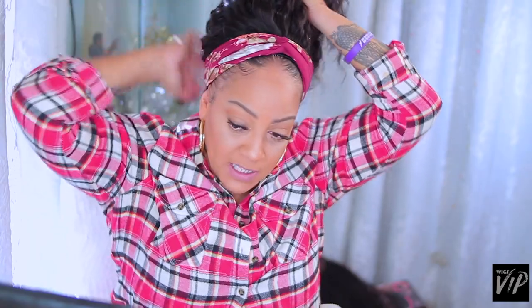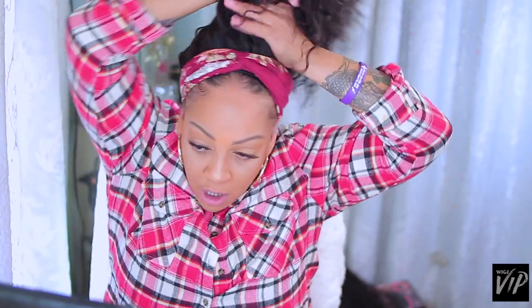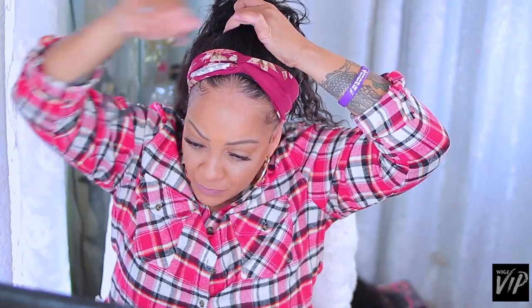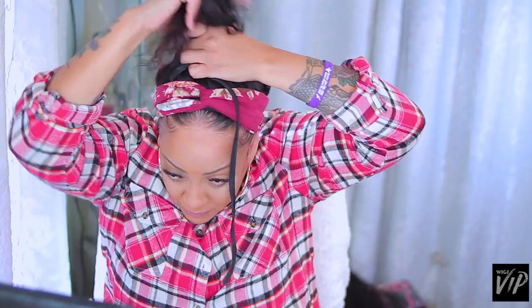There are things you can do with headband wigs besides just wearing them out. Some of them look really good as low ponytails, especially the really big curly ones. These particular loose wave ones look really nice up in a bun or a loose high ponytail just swinging like that — that looks really cool. Let me show you...